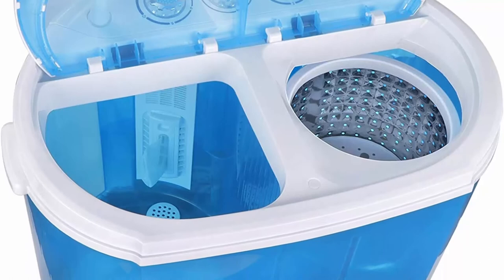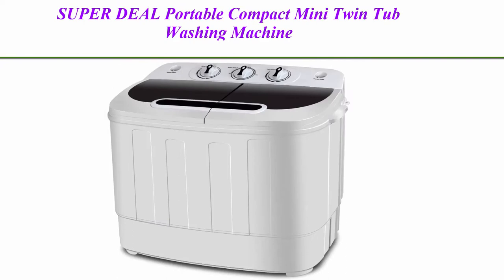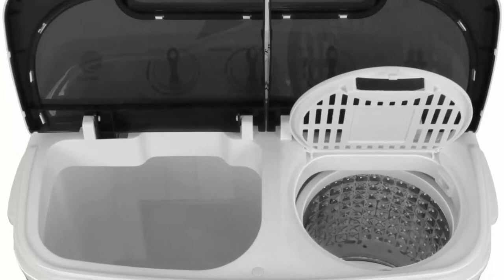Top 2: Superdeal Portable Compact Mini Twin Tub Washing Machine with Wash and Spinner Cycle, Built-in Gravity Drain, 13 pounds capacity — ideal for camping, apartments, dorms, college rooms, RVs, delicates, and more.